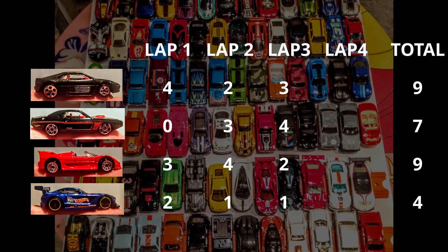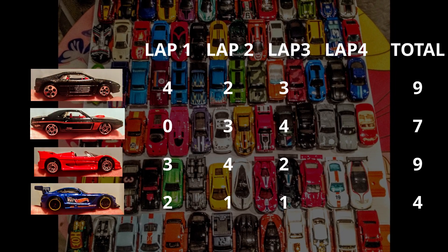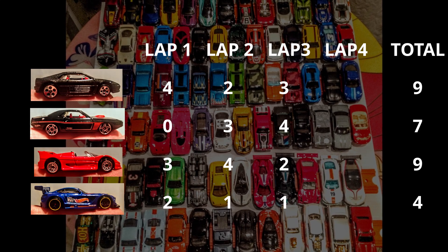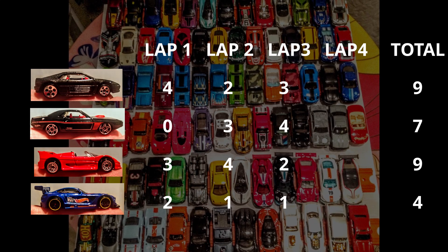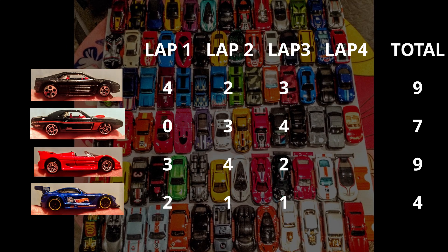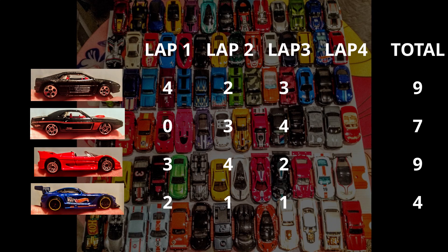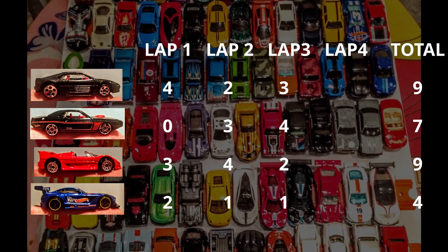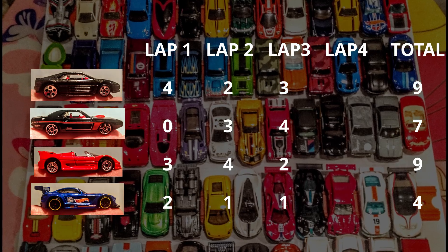After three laps, the Ferraris are tied for first with nine points each. The Challenger gains some ground with that solid win and sits two points out of round two contention. He'll need another good lap and a poor performance or wreck by a Ferrari to clinch a spot. The Mercedes has been underwhelming and sits at four points. The best he can do now is third, and even that looks unlikely.